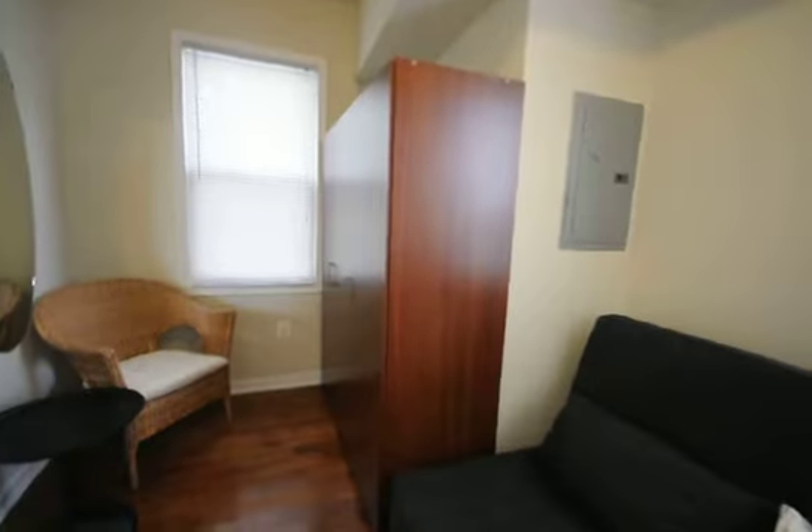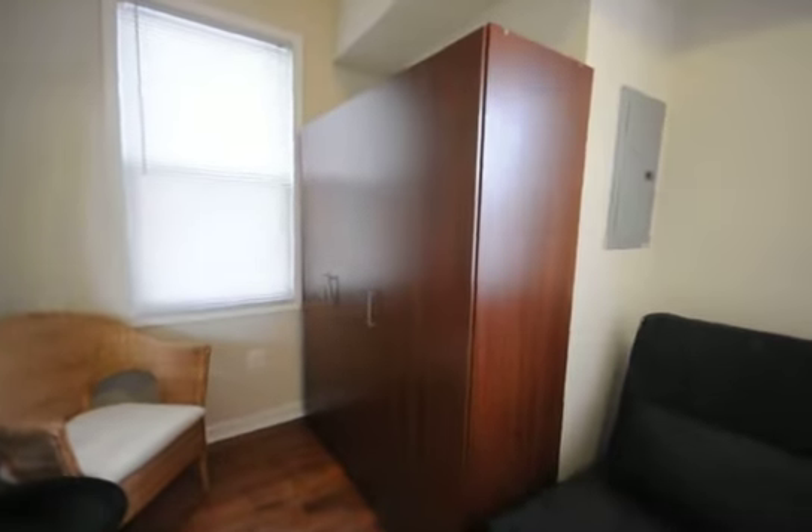Another room here — again, nice high ceilings, fresh paint, and the same closet space.